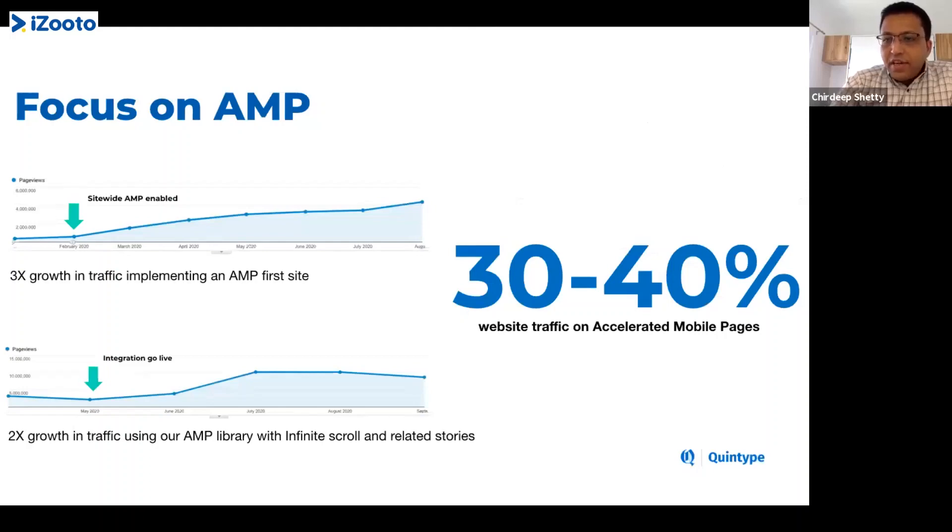The next one around the tech part of it is on AMP. This is where we've done a lot of experiments with our publishers, working very closely with them, and we've seen a significant increase in traffic through AMP. AMP was released in late 2015, early 2016, and a lot of publishers have been adopting AMP.